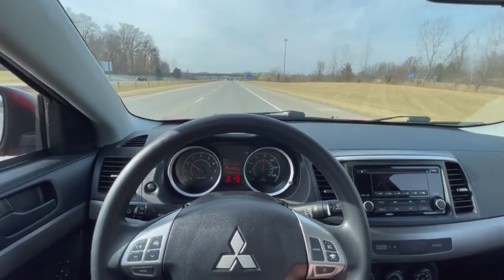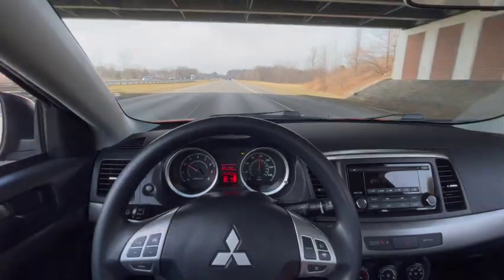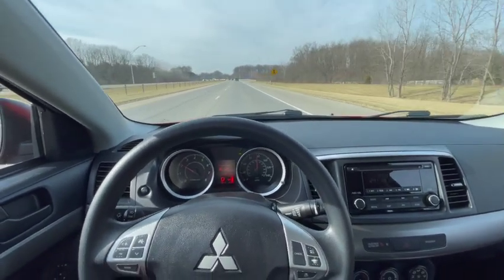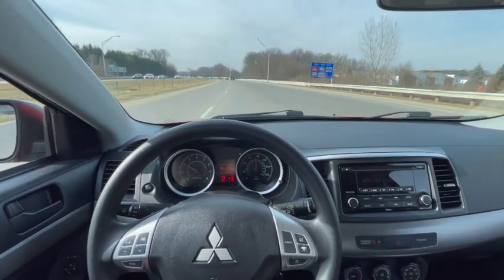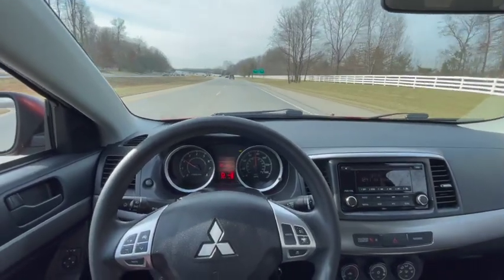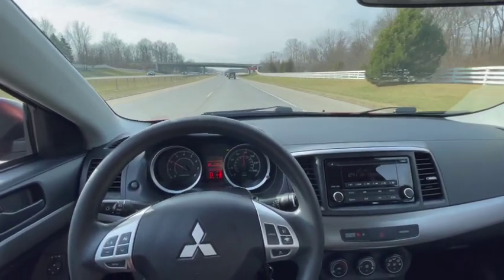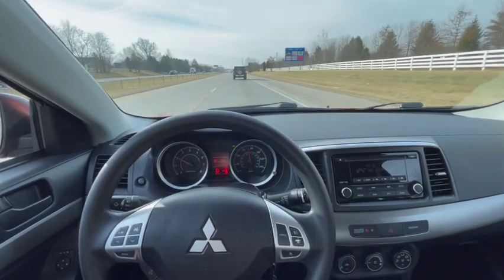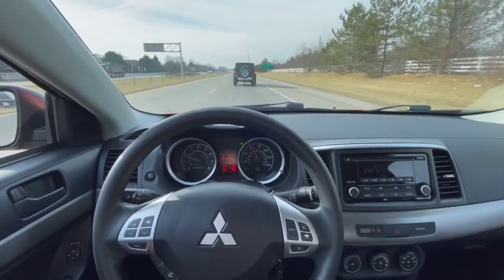It's a beautiful day here today, but it is going to get very cold very soon here — supposedly, so they say. This traffic hasn't been too bad today. We're going to get off here at the next exit, and that will conclude our driving.